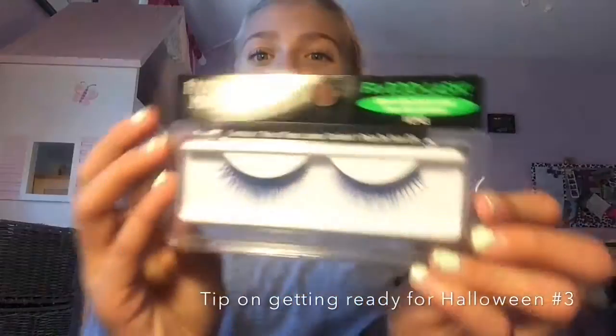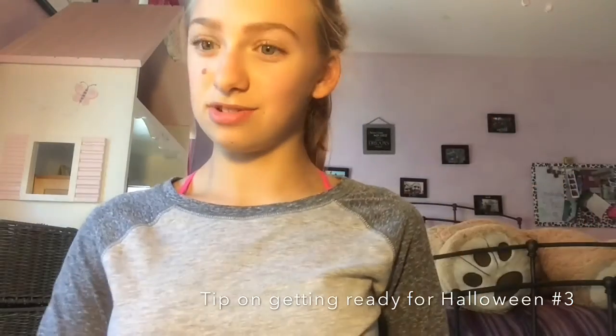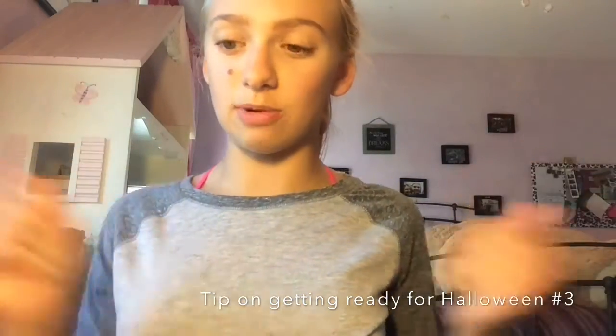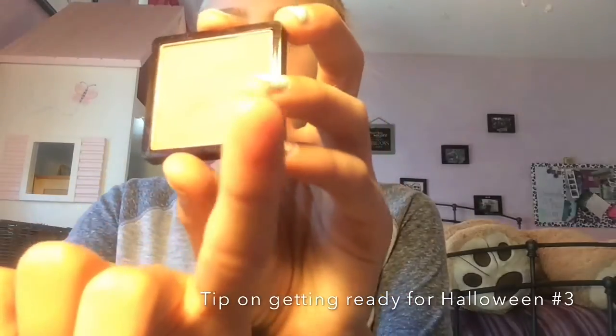Some things you can do to make your makeup look fancy on Halloween: you can use some falsies. These are actually blue and they're pretty long — I might use these this year. Also this lip gloss — this is a time you can use a very colorful, exaggerated lip gloss and no one will really care. Also, some really pigmented eyeshadow — one swipe and it looks like that.